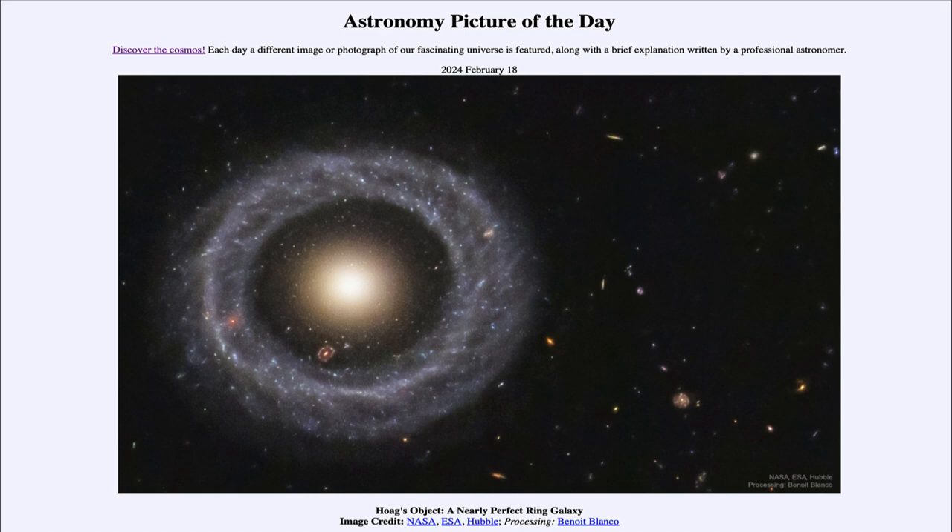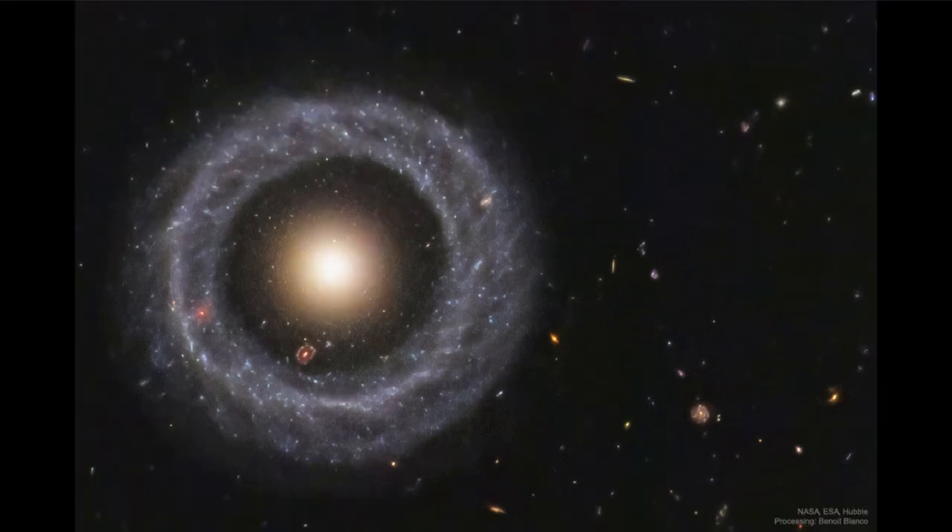What we see here is what is called Hoag's Object, studied by Arthur Hoag, who happened to find this very unusual object. We see it as what we call a ring galaxy — the central portion looks like a very reddish-yellow type galaxy in the center, with a nearly perfect ring of material around it.